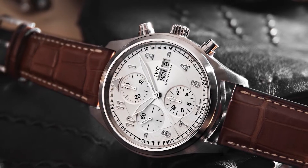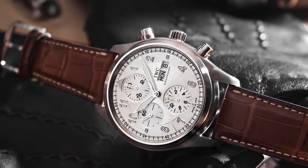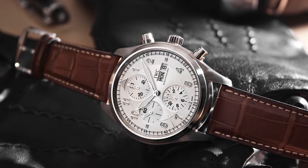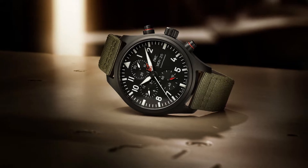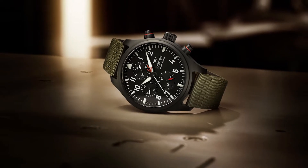Some pilot watches became impressive flight instruments, with various bezels and markings that would help a pilot calculate data such as wind correction angles, elapsed time, air speed, rate of descent, flight distances, or fuel burn. Aircraft cockpit technology eventually made pilot watches redundant, but their heritage and prestige in the watchmaking industry remained a big selling point.